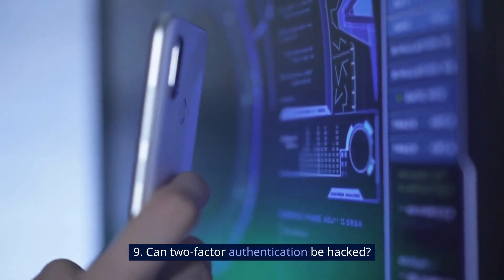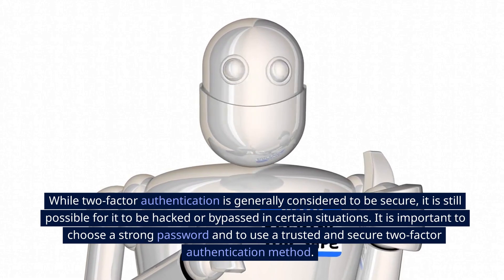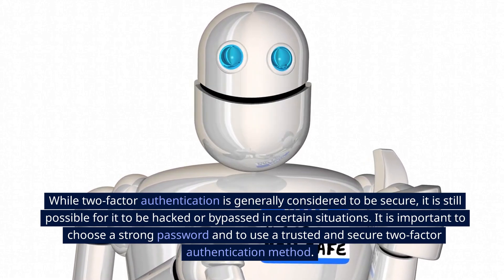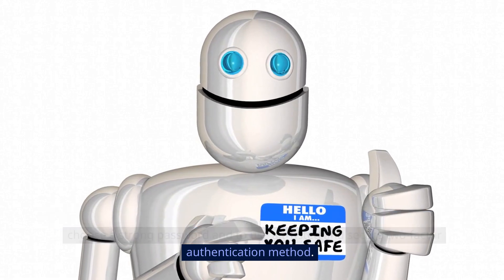9. Can Two-Factor Authentication be hacked? While Two-Factor Authentication is generally considered to be secure, it is still possible for it to be hacked or bypassed in certain situations. It is important to choose a strong password and to use a trusted and secure Two-Factor Authentication method.